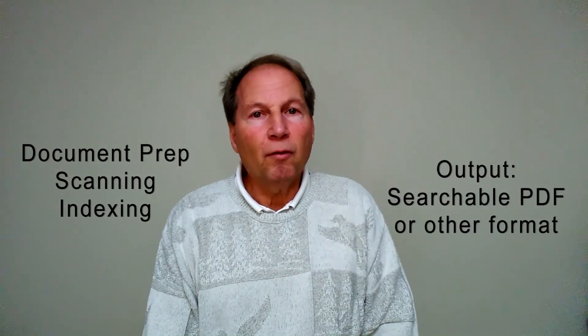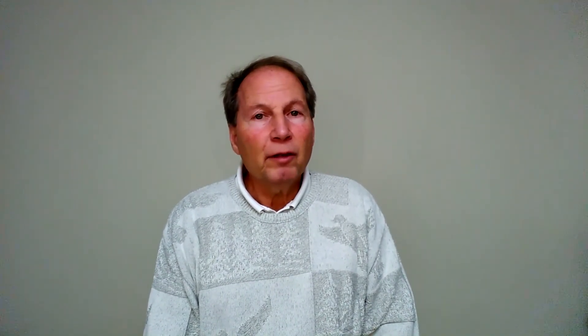Your documents are prepped, scanned, indexed, and output to a searchable PDF or other format. Delivery of your digital documents is on a thumb drive or another method that fits your needs.